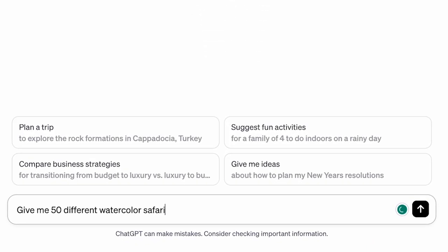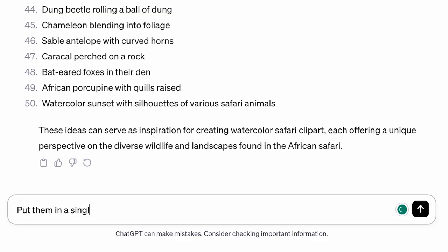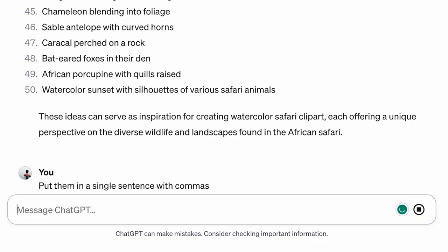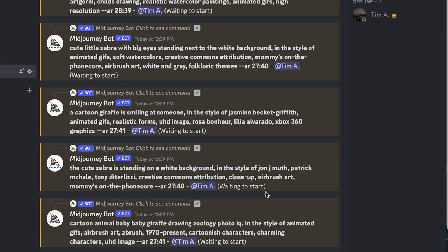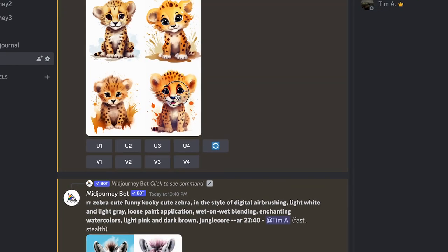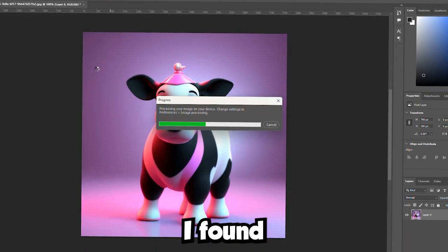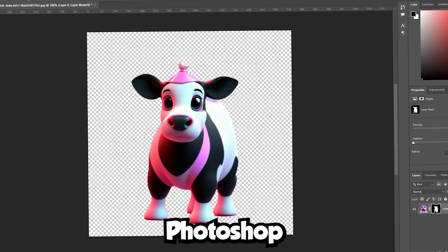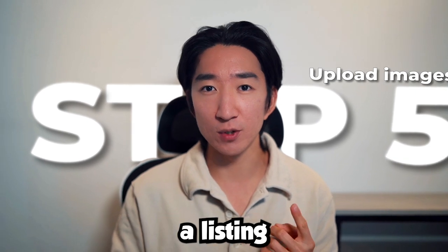Back on ChatGPT, I would type 'give me 50 different watercolor safari clip art ideas.' You can also ask to put them in a single sentence with commas so you can have them in one line. There's a neat trick on MidJourney which allows for batch generation if you have the batch prompt. After you have generated the clip arts, download them and start removing the background. The best way I found is to manually do it using Photoshop, as automation just leaves too many imperfections which doesn't look professional.